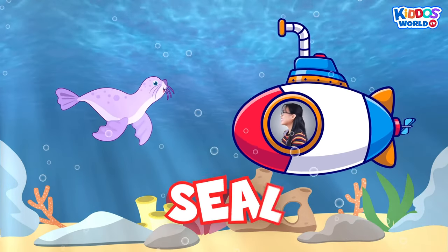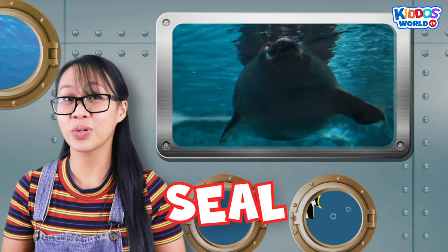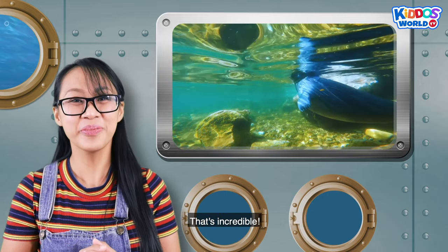It's a seal! Did you know that seals prefer the cold seas? Aside from that, they can also sleep underwater. That's incredible!